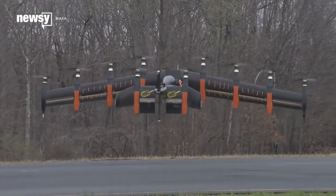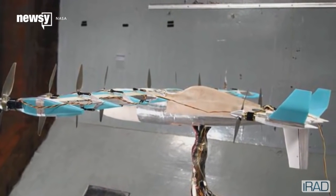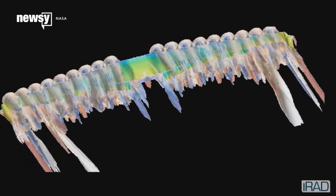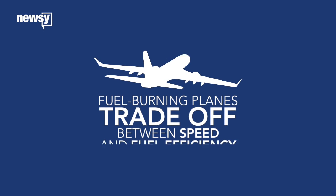But most of all, it's really efficient. The aircraft that we're designing right now and taking to a flight demonstrator can use five times less energy than the best general aviation aircraft on the market today.